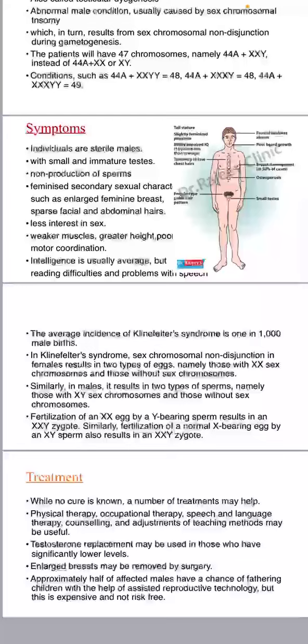Enlarged breasts may be removed by surgery. Approximately half of affected males have a chance of fathering children with the help of assisted reproductive technology, but this is expensive and not risk-free.